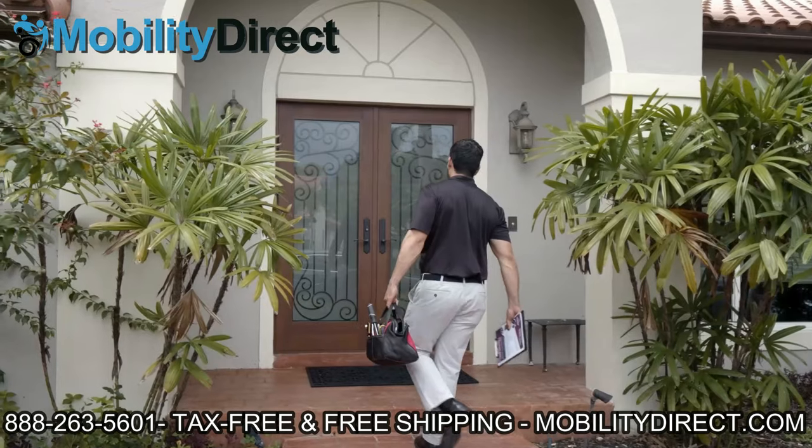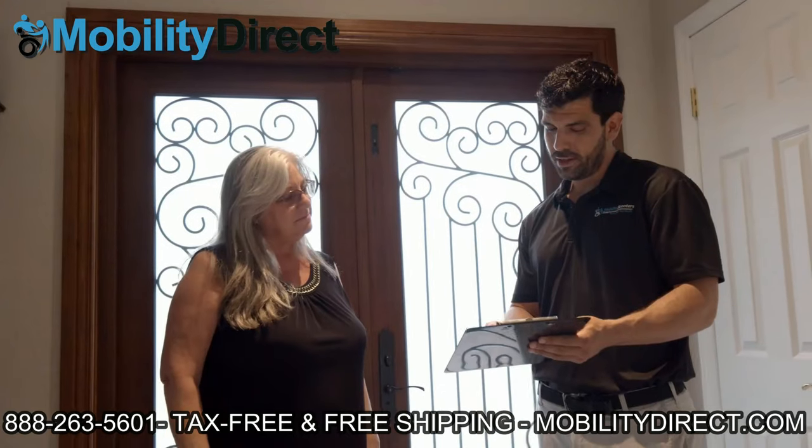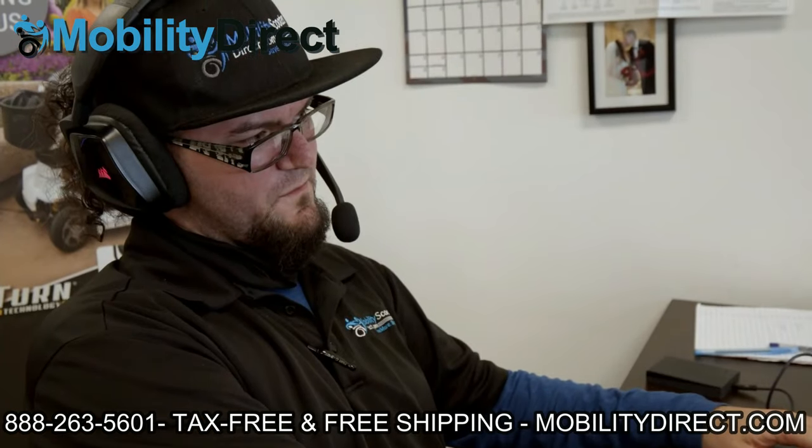That means you don't have to leave your home to get service, and it's covered for three years at no additional cost with all Afikim scooters.